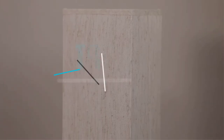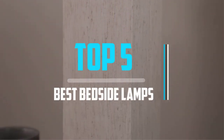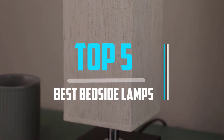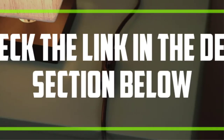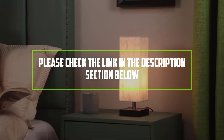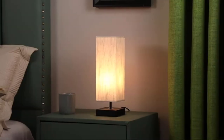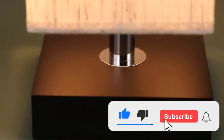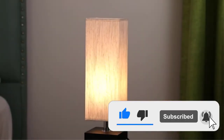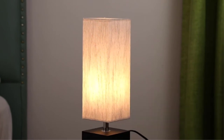Hello viewers, this is another video of top 5 best bedside lamps in 2021 reviews. I hope the video will help you to buy the best one. For more information please check the link in the description section below. If you find this video helpful please do like, comment, and share, and don't forget to subscribe to our channel and click the bell icon for future reviews. Let's jump into the video.